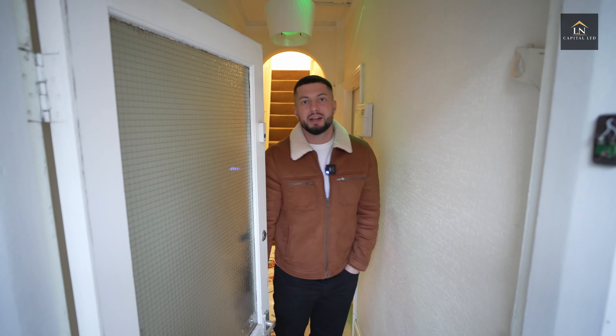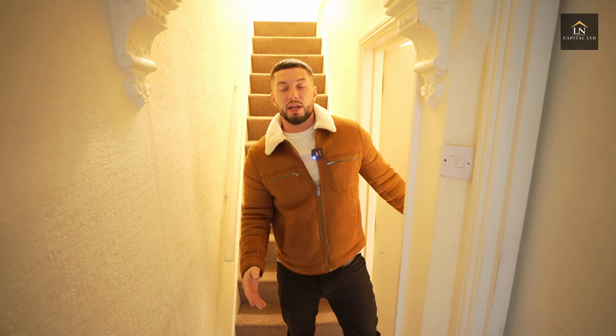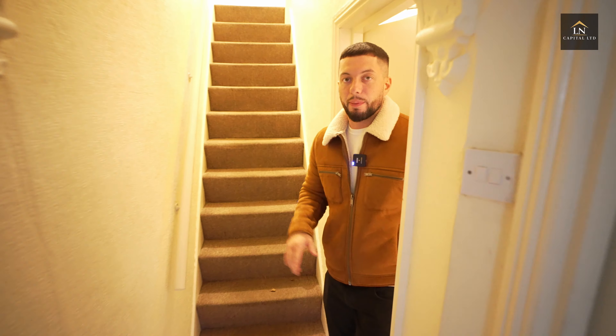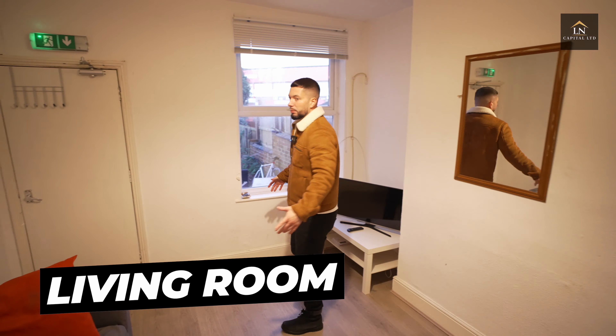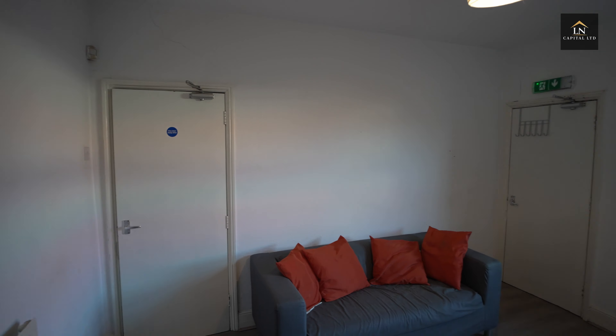Hey guys, come inside, let me show you the new place. We have a six bedroom HMO that we've just picked up the keys for. I'm going to talk you through the whole project, let you know the plans and what we're looking to do.